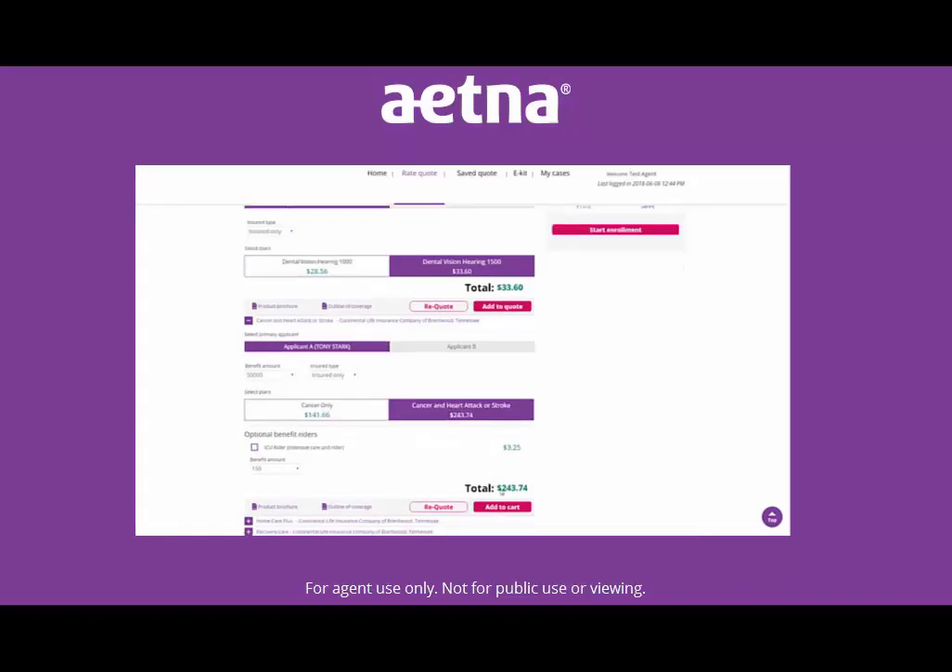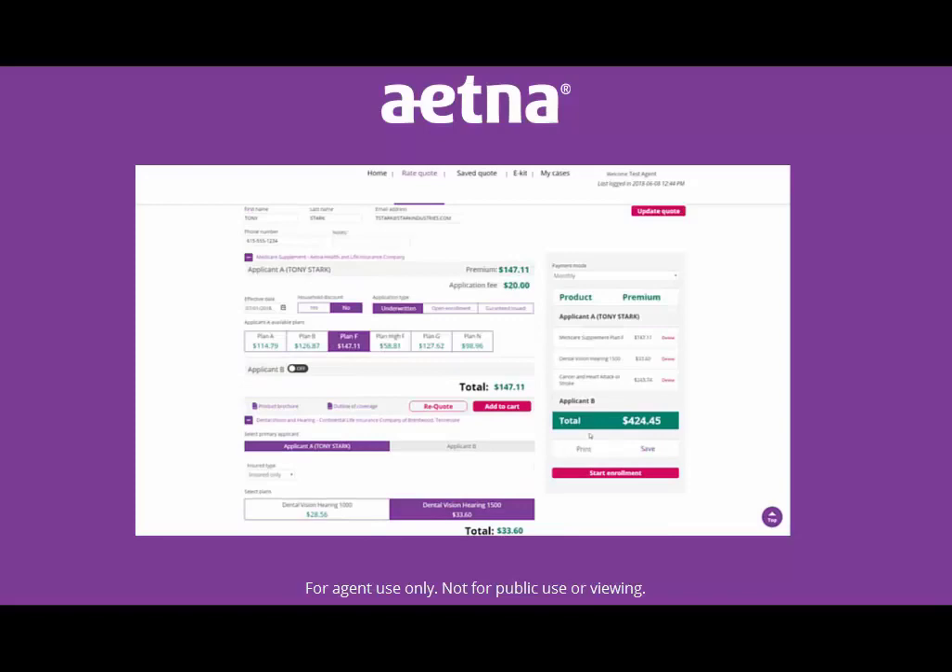You can see the total premium on the right-hand side of the screen. If your client doesn't want a product after it's been added, you can just delete it from your cart. Simple, right?